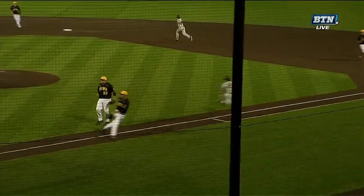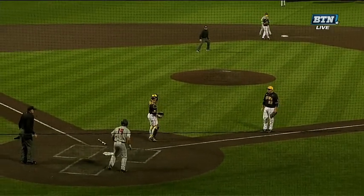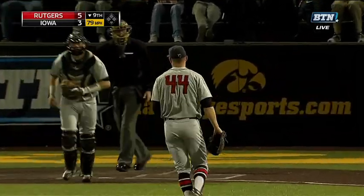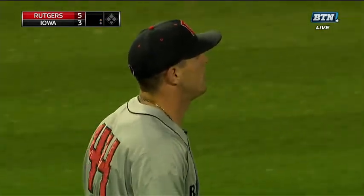Had to glove it — even if Jake Adams fields that as a right-handed first baseman, I don't think he's going to be able to make the transfer and get Sclafani at home. Iowa down to their last strike, and now they have no more strikes remaining. Herman fans, Adams fans, and Rutgers evens the series at a game apiece.